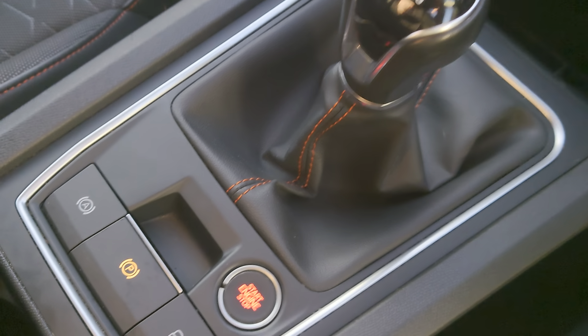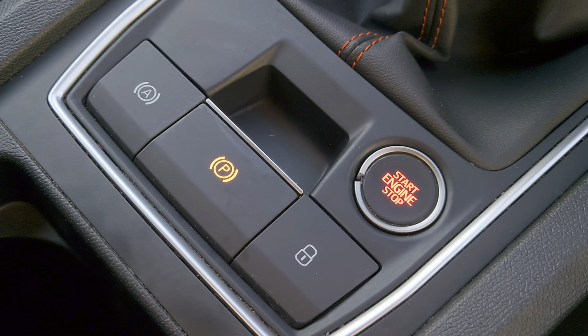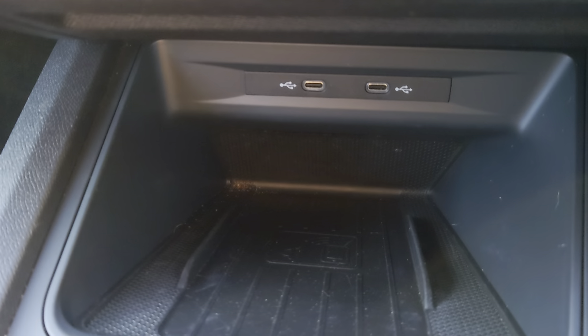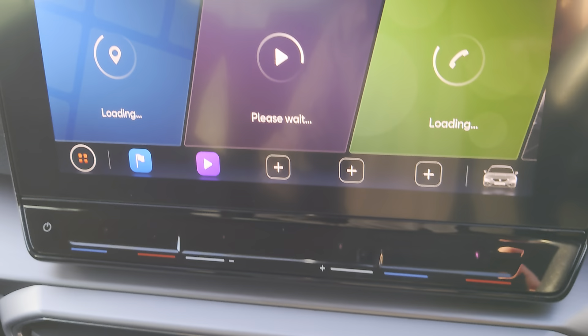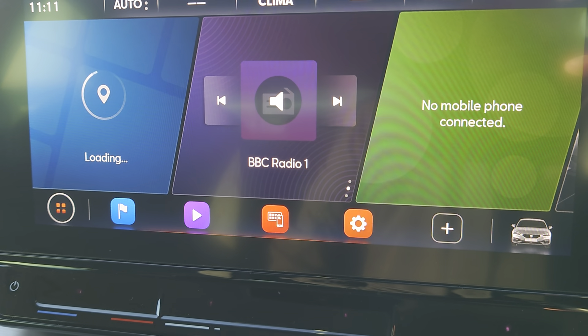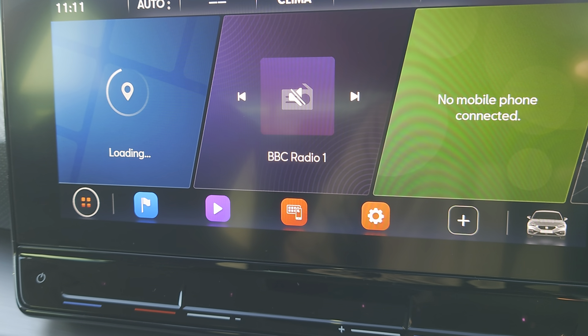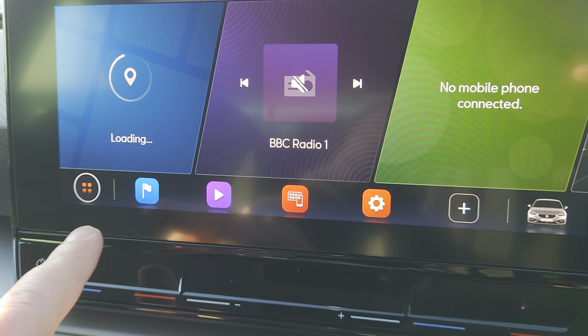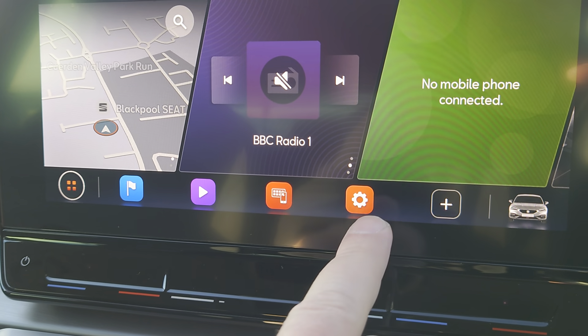You've got your six-speed gearbox, auto hold, electric parking brake, central locking, and engine start-stop. There are two USB ports. You've got your full colour touchscreen console in the centre — dead easy to use. You've got your quick buttons just here for sat nav, full link, and car settings.